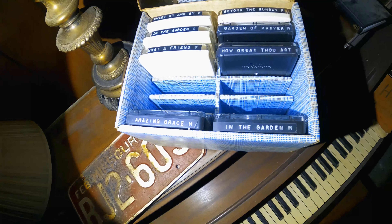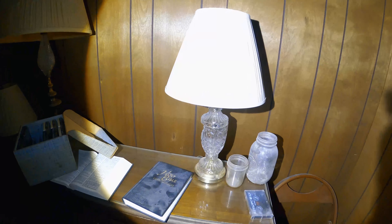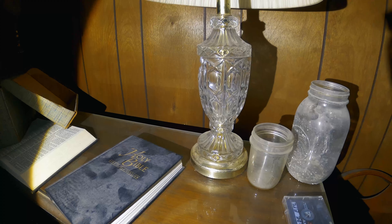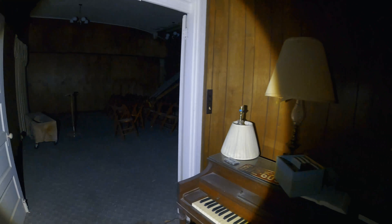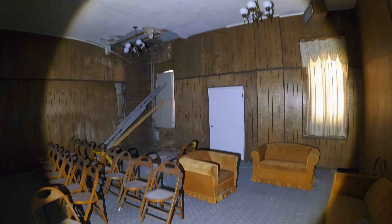I believe this is the first time I ever found one of these in an abandoned building. Oh, there's a coffin. It's a crystal lamp. All right, let's go upstairs.